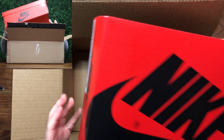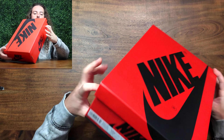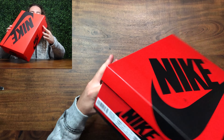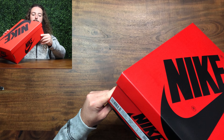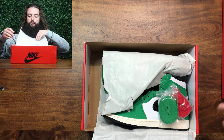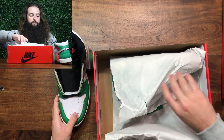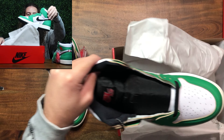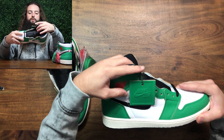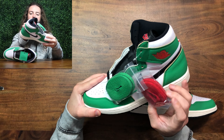Nice bright red box — get that out of the way. I like this box. It's a women's exclusive, so the size is a 10.5, which is a men's 9. The colorway on this is lucky green, black, white, and sail. I like that it comes with two different laces — that's dope. And there's a nice leather hang tag here too.